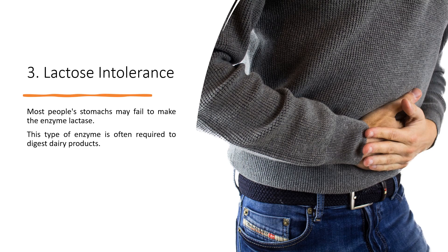3. Lactose intolerance: Most people's stomachs may fail to produce the enzyme lactase. This enzyme is required to digest dairy products.